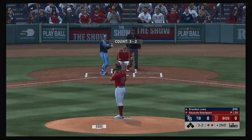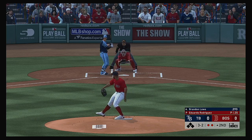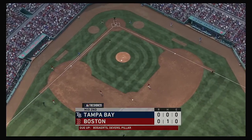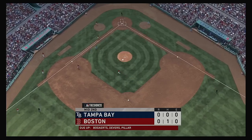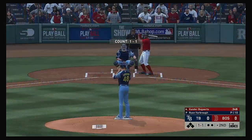Digging in now, Brandon Lowe, four hits already in the series through seven at bats. The three-two pitch is a swing and a miss, strike three. And that brings in Xander Bogarts, he drove in his club's only run a night ago.